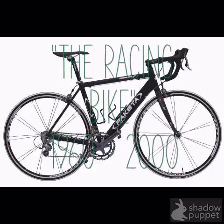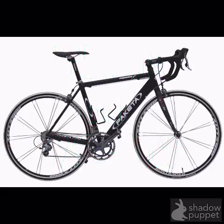The Racing Bike. This bike was built in 1960. It was built to be aerodynamic and fast. It was the first bike with cup holders.